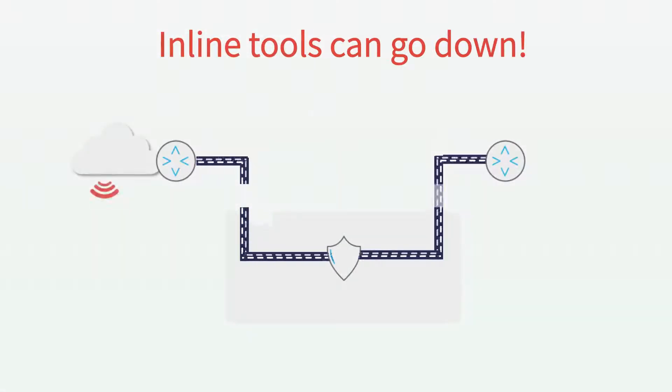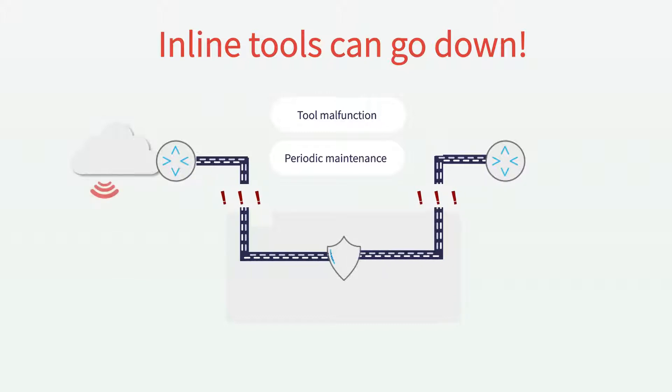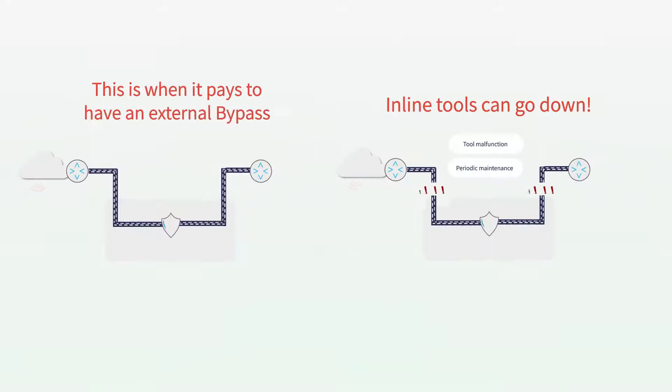Inline tools can go down for any number of reasons — whether it's a tool malfunction, periodic maintenance, or any number of reasons, your network is left vulnerable. This is when it pays to have an external, purpose-built bypass solution.